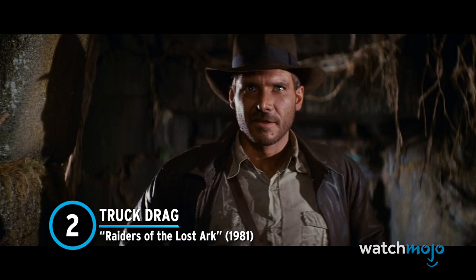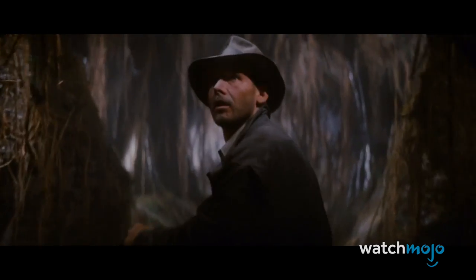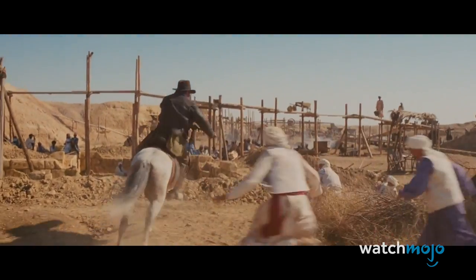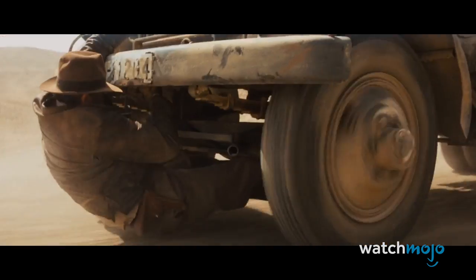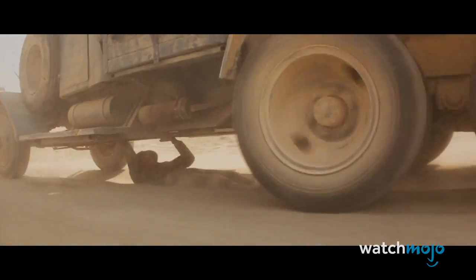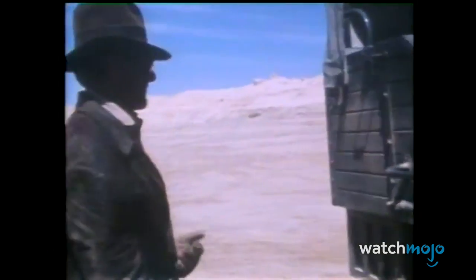Number 2: Truck Drag – Raiders of the Lost Ark. Indiana Jones' first adventure is a tribute to the exciting movie serials of Steven Spielberg and George Lucas' youth, and much of the thrill comes from how palpable the danger is. One particular scene wasn't just dangerous for Jones, but also for his real-world counterpart, Harrison Ford. When Indy learns of a truck carrying the Ark of the Covenant, he mounts his trusty steed and runs after it, resulting in him being dragged from behind the truck over some very rough terrain. While Ford didn't handle all of this stunt by himself, he still ended up with some bruised ribs.